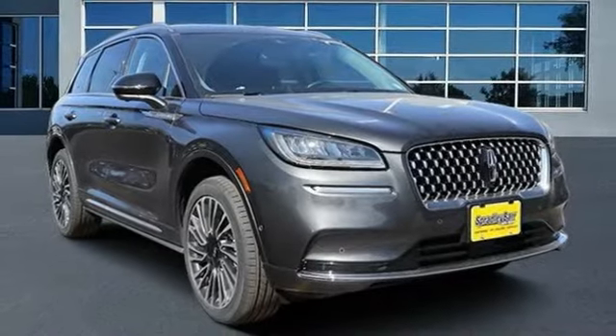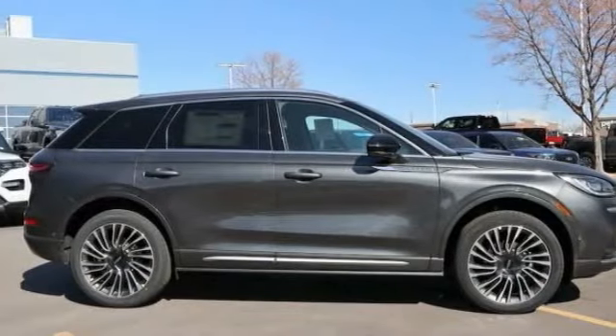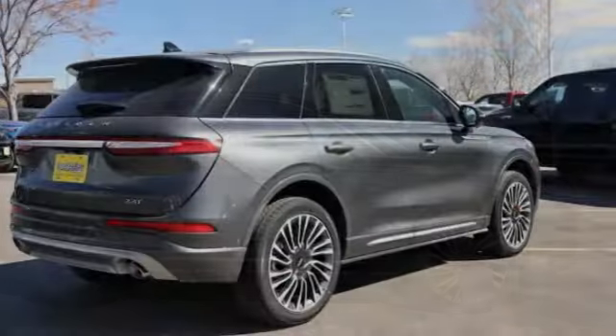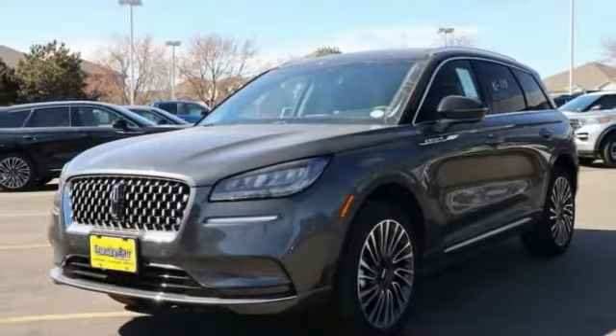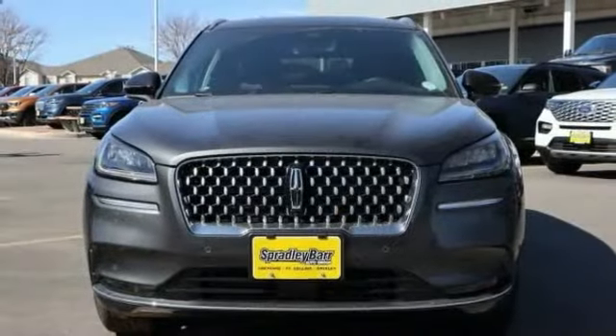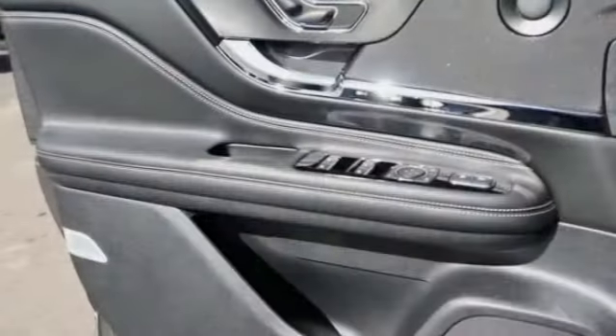We are pleased to show you the 2020 Corsair. The Lincoln Corsair looks the part with an elegantly designed exterior. High-end interior features and technology are coupled with the functionality that you expect from a compact SUV.